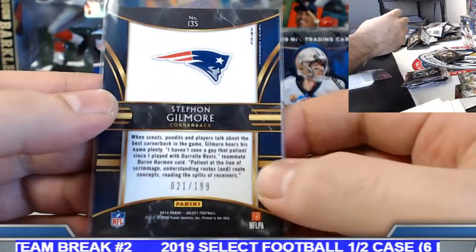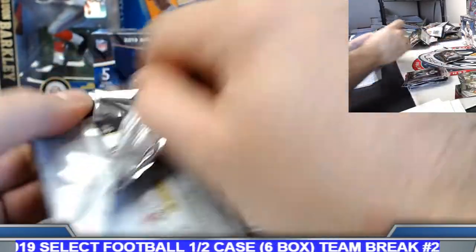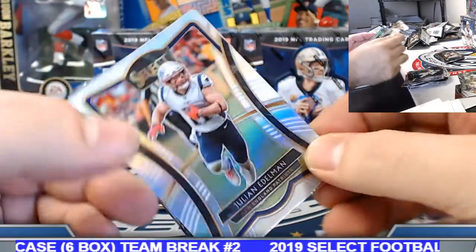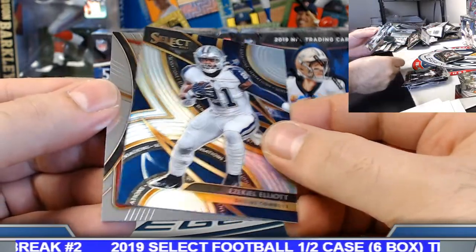Stephon Gilmore to 199, tricolor for the Patriots. Julian Edelman silver. Zeke sensation silver.